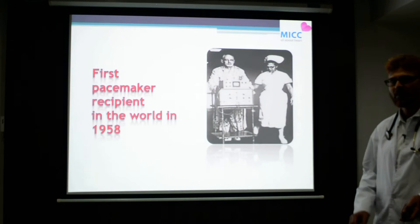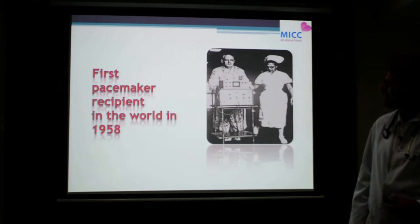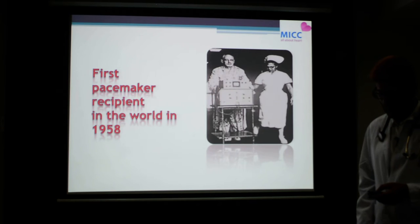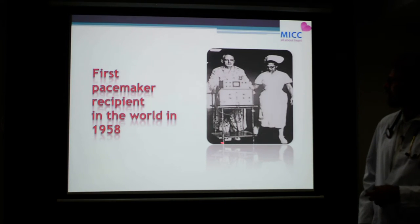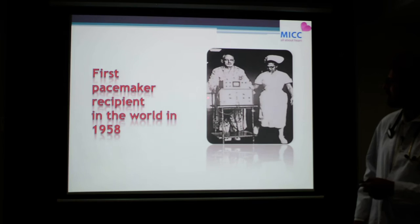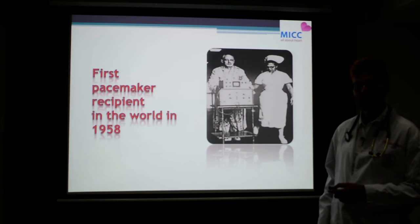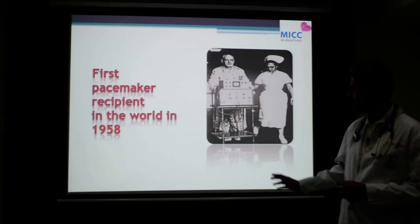In such situations, implantation of an artificial pacemaker becomes mandatory for the patient's survival. This picture shows the first pacemaker implantation in human history, which happened in 1958. At that time, to replace the natural pacemaker — which is only a few millimeters in size — the developed pacemaker was almost the size of a dialysis machine, connected to the heart by a cable through the patient's vein, and the patient had to move around with the machine at all times.